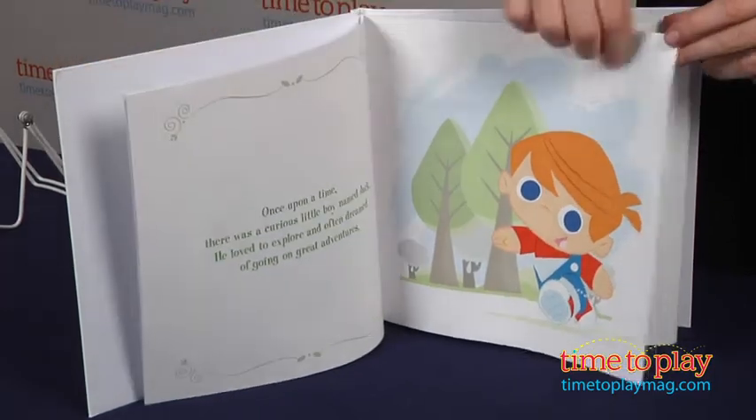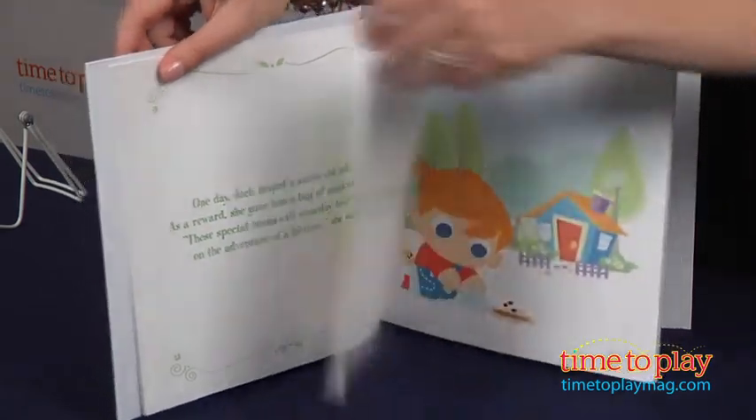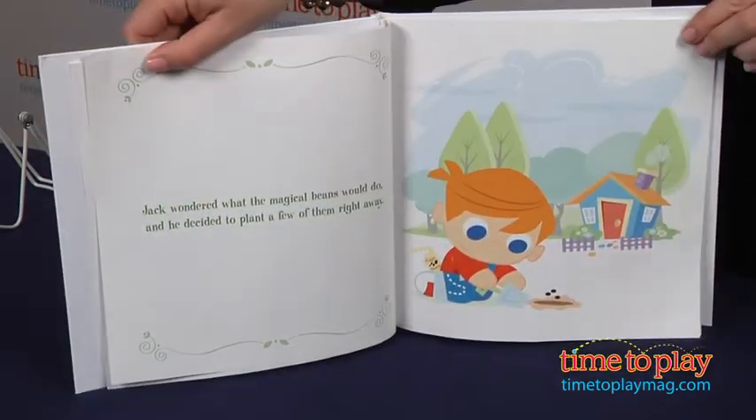It's a 42-page book with beautiful and fun illustrations by Jamie Rodriguez. This story introduces kids to Jack and the Beanstalk without the scary elements.